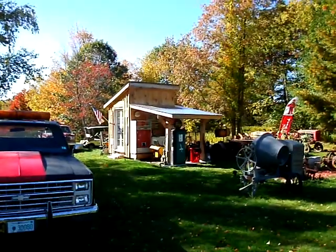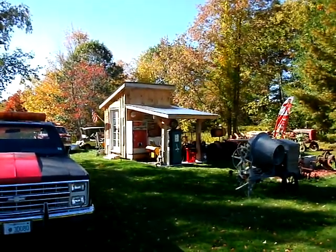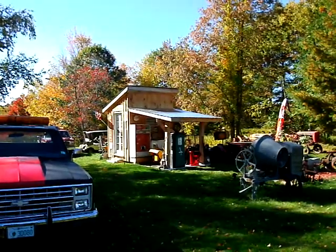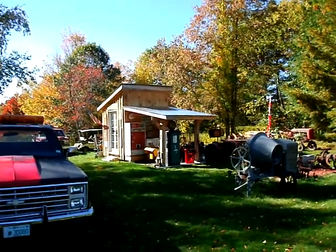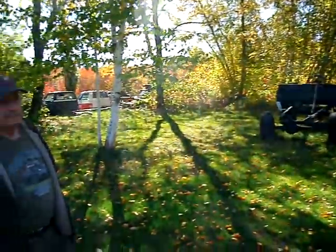We're on vacation today up in New England, and we're up here at Kurt's Hobby Garage, which is this little structure that he just finished building. We have Kurt here to walk you through this stuff a little bit. This is his flatbed, and this is Kurt.